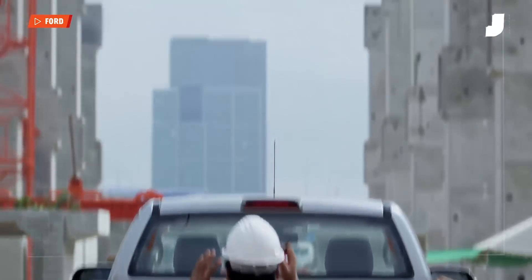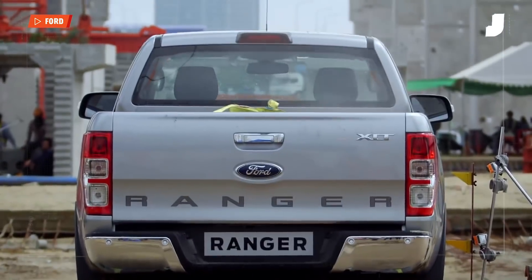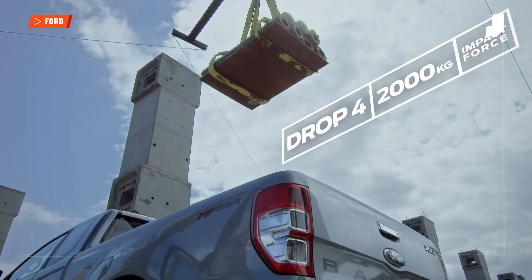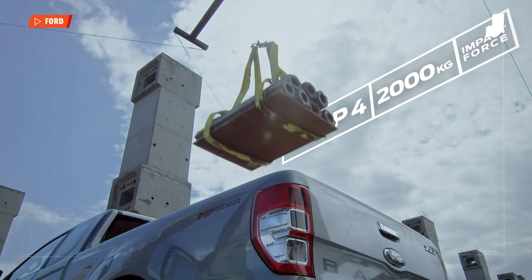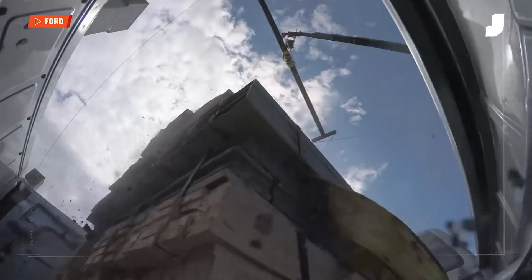Ford seemed to think so when it launched a new Ranger in Australia. Dropping more than 400 pounds of lumber or cinder blocks into the back of a pickup sure looks impressive for the camera, even if it's only a fraction of what Ford says the truck can carry. The truck holds up to the tests on camera.